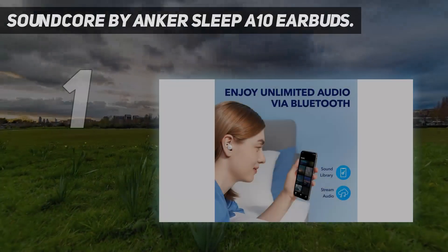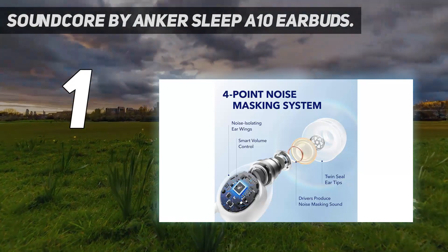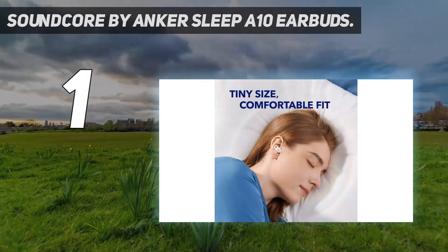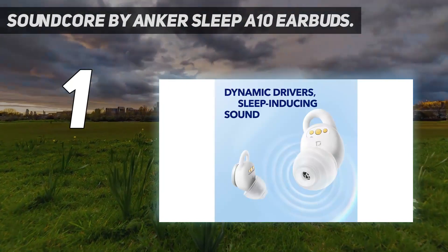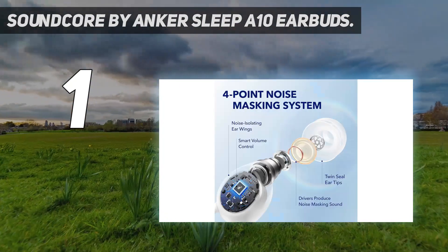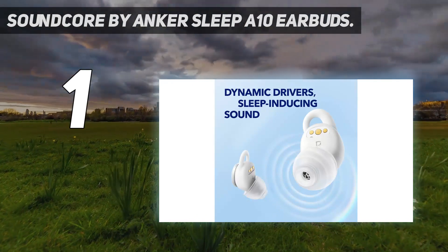And number 1: Soundcore by Anker Sleep A10 Earbuds. Not only are these earbuds from Anker some of the tiniest that SNET's former associate editor Christina Darby had tried, but they also track your sleep while you wear them. The earbuds are comfortable and lightweight, Darby writes, and offer sleep tracking that is in line with the Apple Watch Series 8 suite of sleep tracking. You can find out whether you passed the night in deep or light sleep, as well as how long you spent awake each night, for a greater grasp on your sleeping patterns.